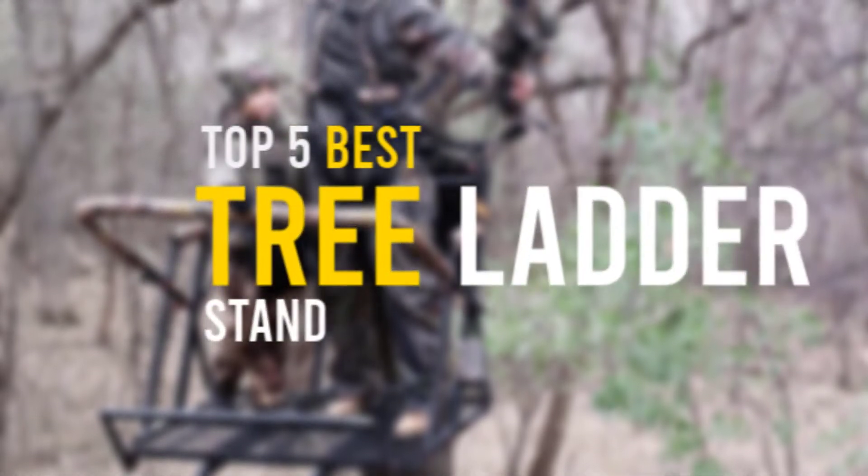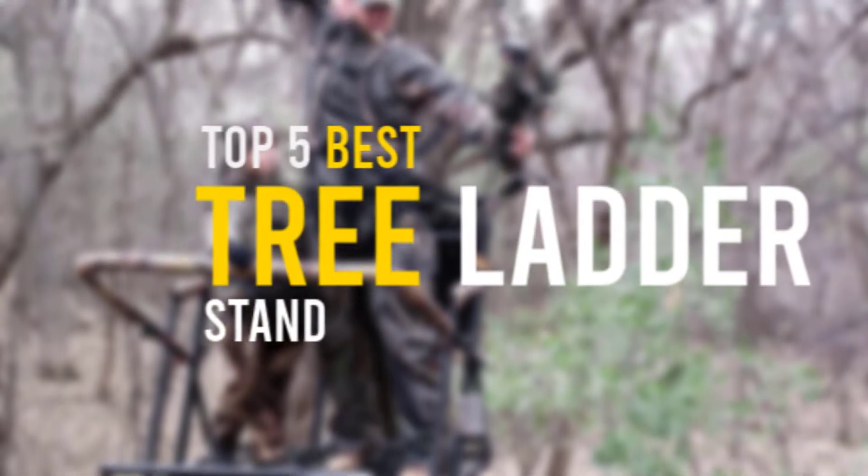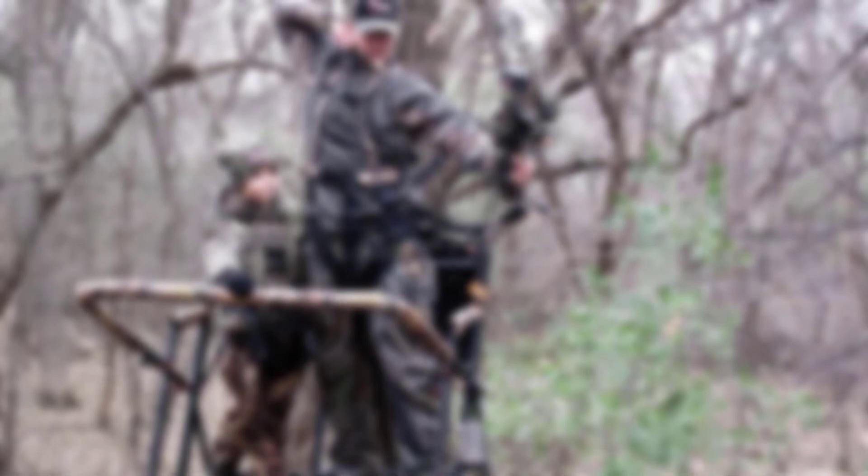In this video, we will discuss the top 5 best tree ladder stands. So let's get started.